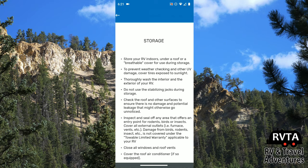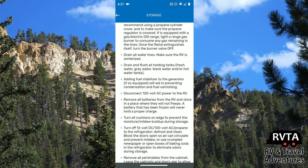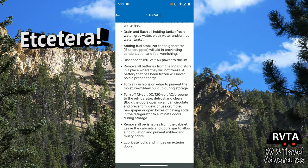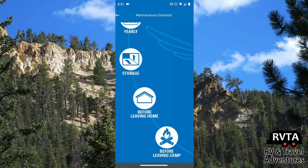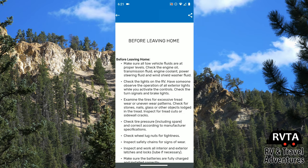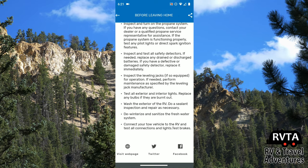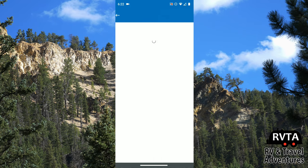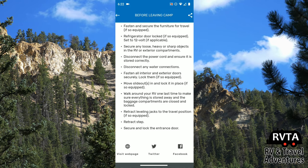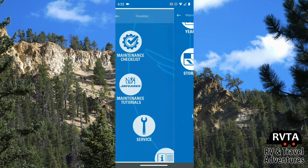There's also a storage list to make sure when you store your recreational vehicle everything's done properly and your battery won't die — you don't want your battery to die! There's a before leaving home list and a before leaving camp list too. My wife makes lists, but Jayco is doing a better job, I think. What do you think?